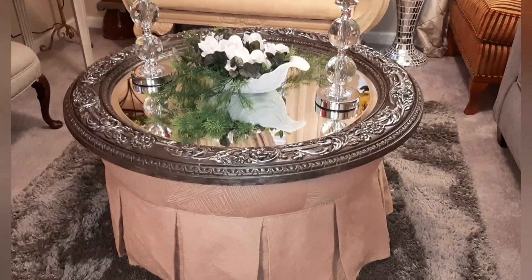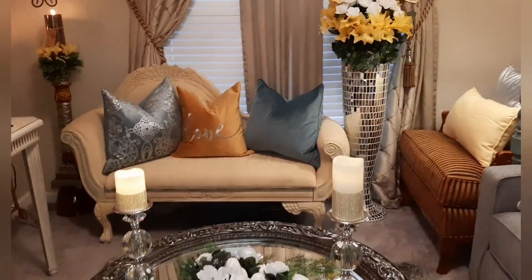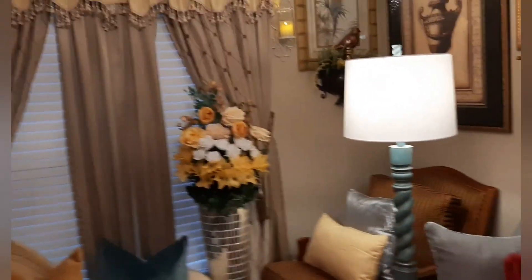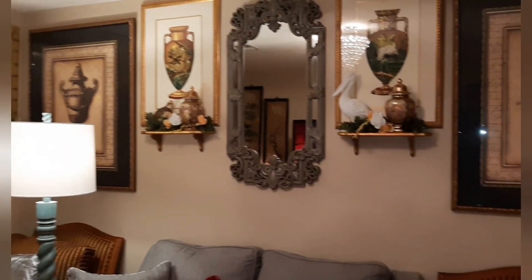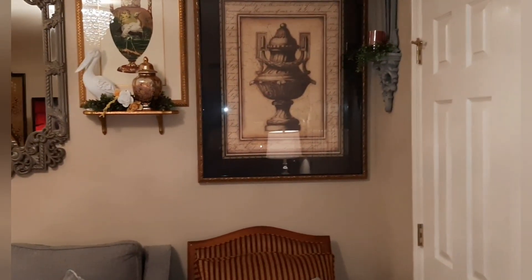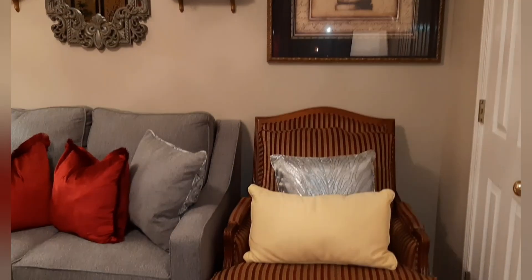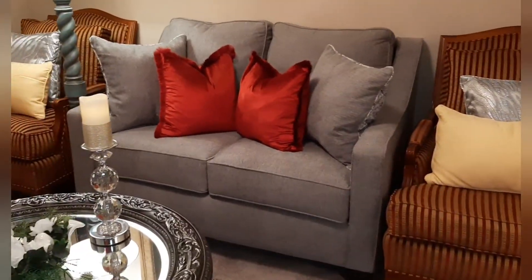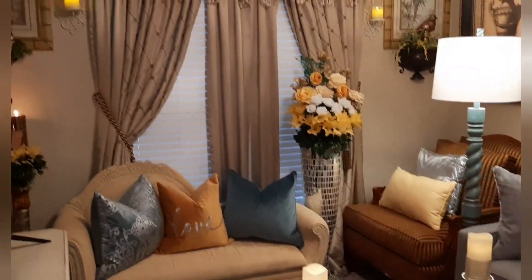And that carpet — I think I got that from Lowe's or Home Depot, I can't remember. So ladies, let me know what you think on my YouTube channel. Let me know what you think about my glam room. And if you put anything in your heart to do, you do it. Enjoy life — that's what I do. Just enjoy life.